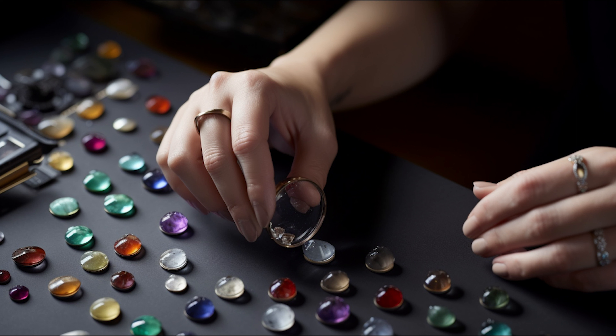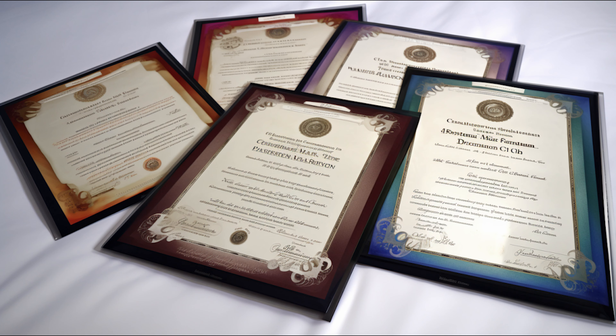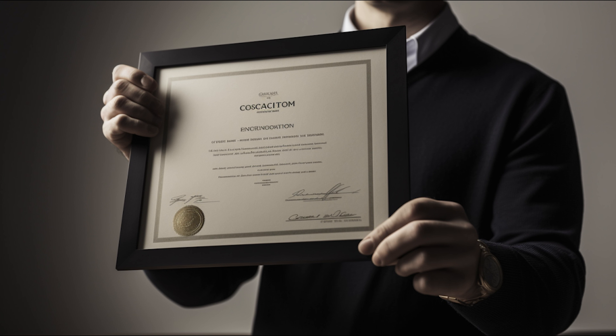Gemology is a captivating branch of science integral to the jewellery industry. It involves the study of natural and artificial gemstones, going beyond merely appreciating their aesthetics. Gemology is the science of studying, identifying, and grading gemstones, encompassing disciplines including mineralogy, geology, and crystallography. A gemologist applies this knowledge to distinguish between different gemstones, identify imitations, and evaluate gemstone quality.